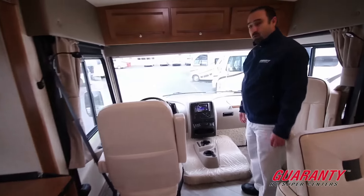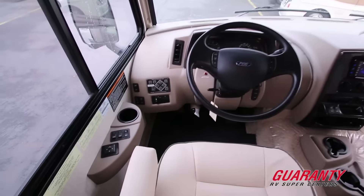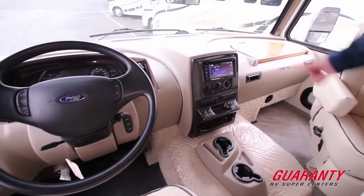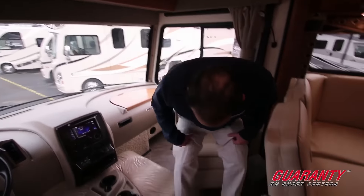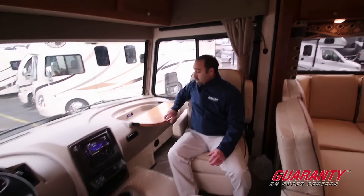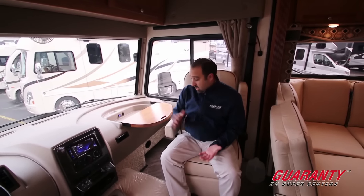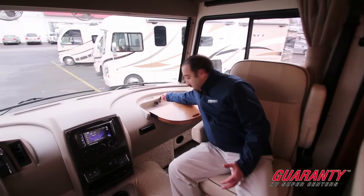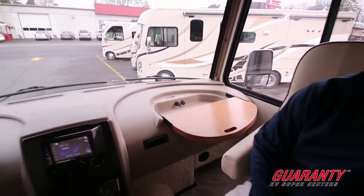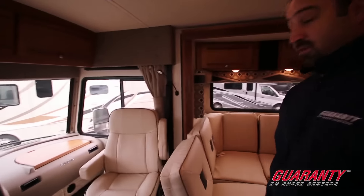Moving up into the cockpit, we are of course on a Ford F53 chassis with a 320 horsepower Triton V10 engine and over 450 foot-pounds of torque. You've also got auto leveling jacks and a wonderful entertainment center. One of the nicer features is the swivel captain's chairs. Up front there's also a nice little workspace where you can work on your laptop or have one of the kids do homework while on the road — with USB and 12-volt power so you can easily plug in your laptop or other portable device. The seat also has a recliner feature.